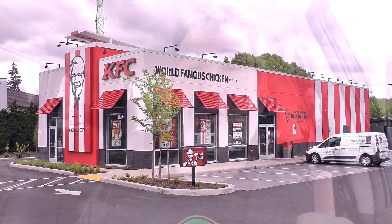Today I am over at KFC to try their KFC Famous Bowl $5 Fillet Box. The KFC Famous Bowl $5 Fillet Box consists of the Famous Bowl, a medium drink, and a chocolate chip cookie.